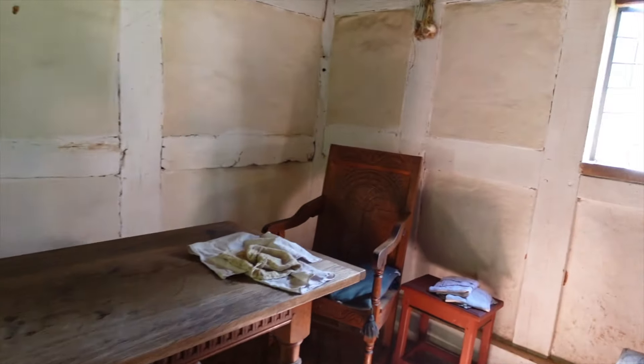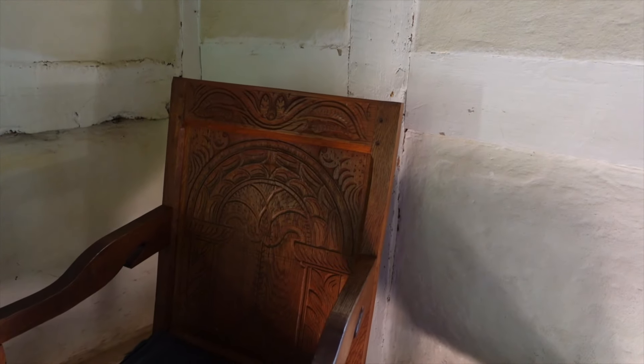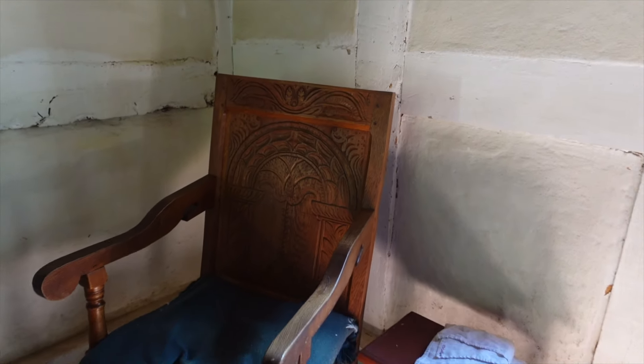Check out this chair — pretty cool carvings on it. And some pewter over here.